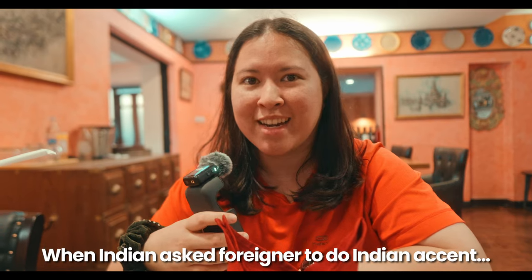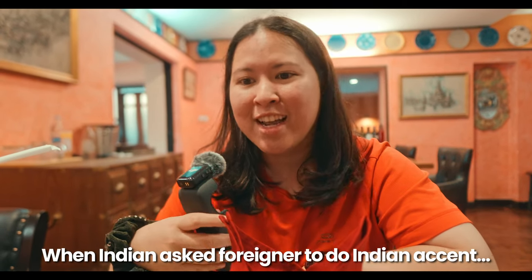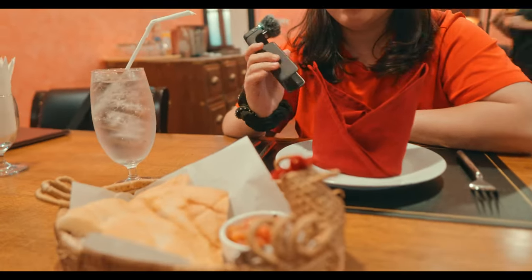Let's see what the foreigner hears when they listen to the Indian accent. All right, good morning. We are at an Italian restaurant. We ordered some Italian food like spaghetti, and Italian soda, which is coming.